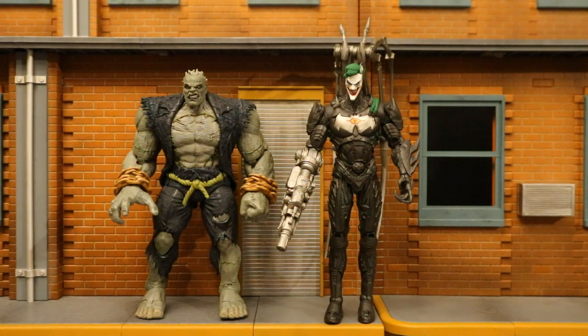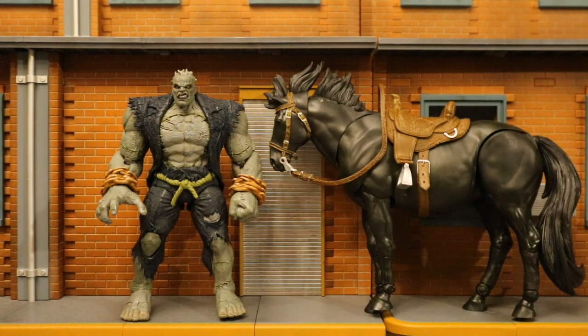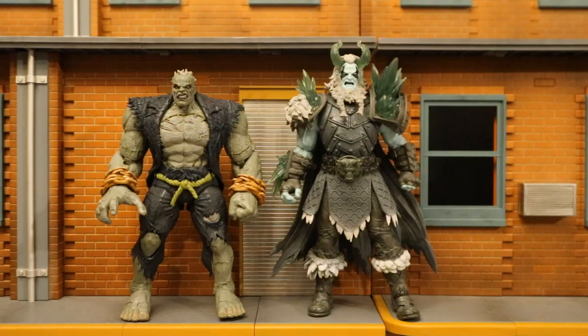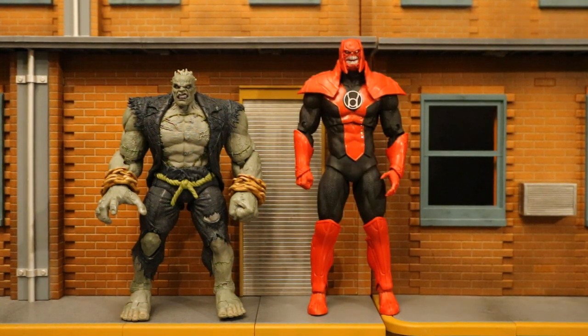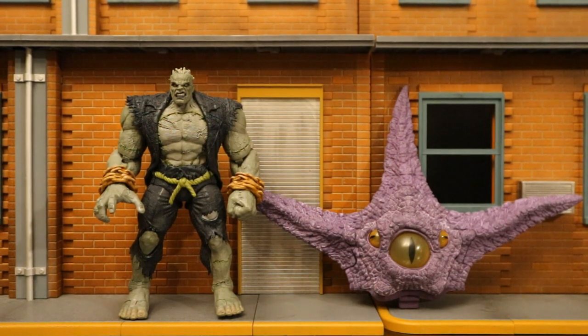And now here's Grundy next to the Target exclusive Batman Beyond Future's End Joker Batman Robot. And here next to the Batman: The Dark Knight Returns collect-to-build horse. Then here's Grundy next to the Justice League Endless Winter collect-to-build Frost King. Here's Grundy with the Blackest Night build-a-figure Atrocitus. And finally here's Grundy next to three of the four parts of the Target exclusive Crime Syndicate Starro the Conqueror.